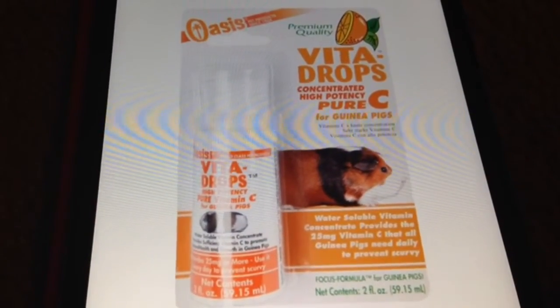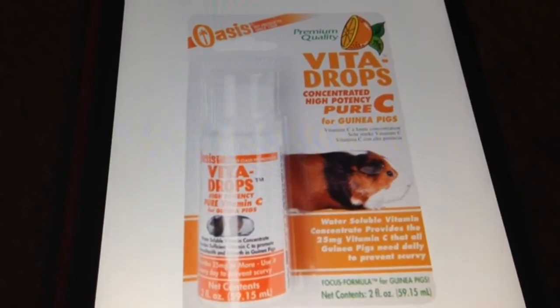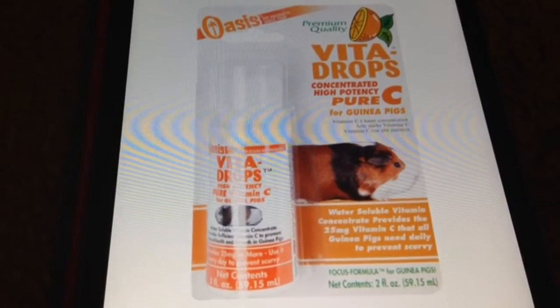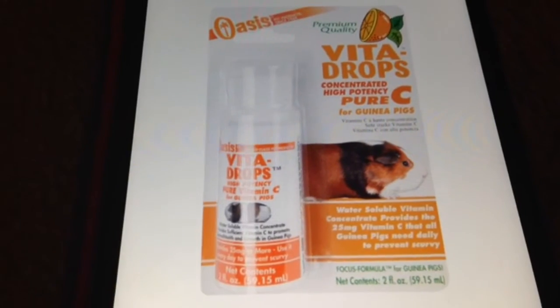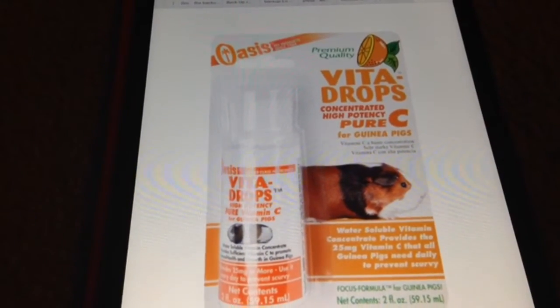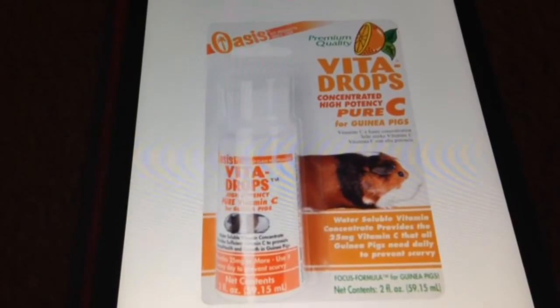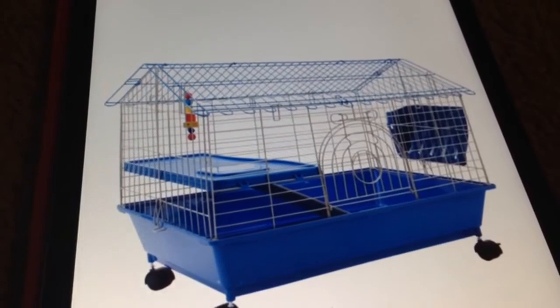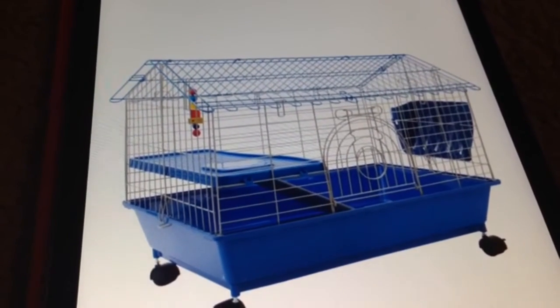The next thing are the Vita Drops. These are supposed to be put in your water, but I feel that they don't do anything — after maybe an hour, it dissolves away and nothing happens. So it doesn't do any good for your guinea pig.